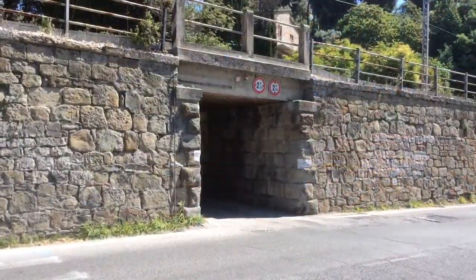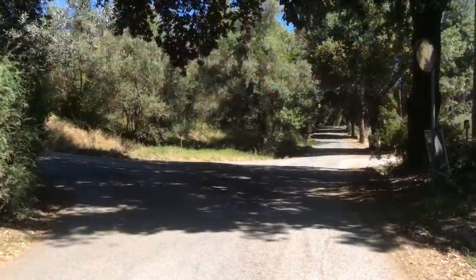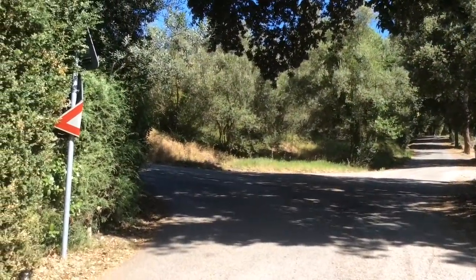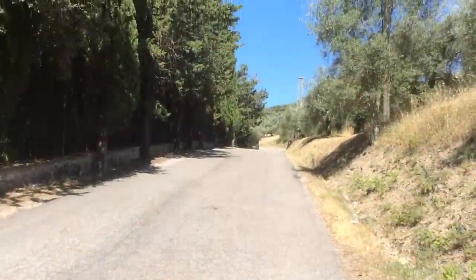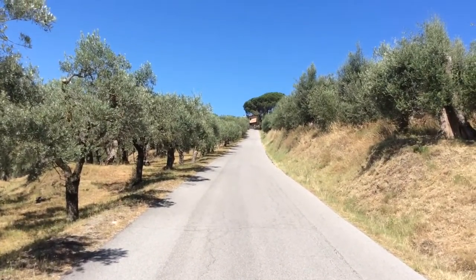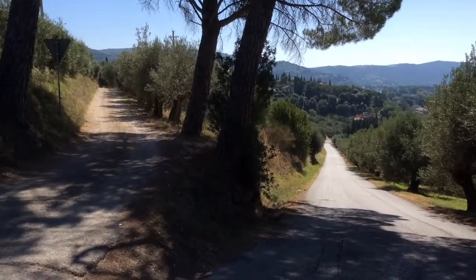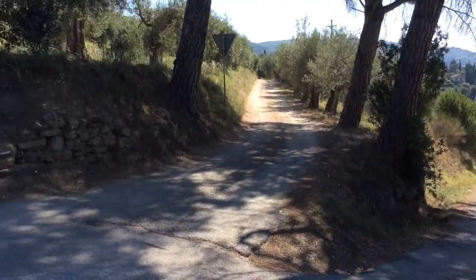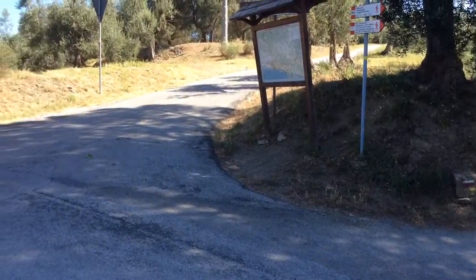On the main road there is this archway through the wall and the road takes you up through olive groves into the hills. It's a long road and it does go uphill but it isn't very steep and there are lovely views over the lake. When you get to the top there is a very big map which shows you all the different walks that you can do in the area.